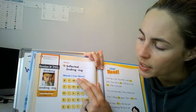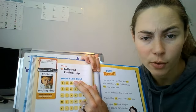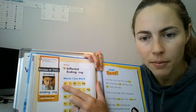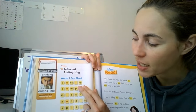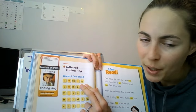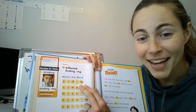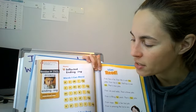That first word, if I segment and blend it, you do it with me: P-A-C. Pack. Pack-ing. What's the word? Packing. Good job. Let's cover up the next word's ending: C-A-M-P. What's that word? Camp. Camp-ing. Camping. Nice job.